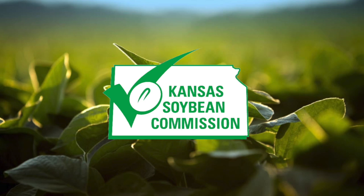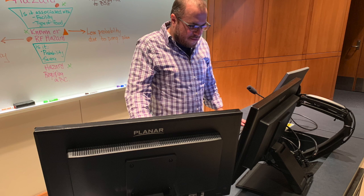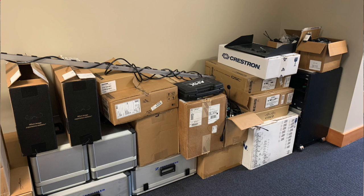Before we wrap up the overview, we want to extend a huge thank you to our partners at Kansas Soybean for their assistance in purchasing new translation technology for the auditorium at the Conference Center. Before the upgrade, some of the equipment was original to the building, while some hadn't been updated since 2012.